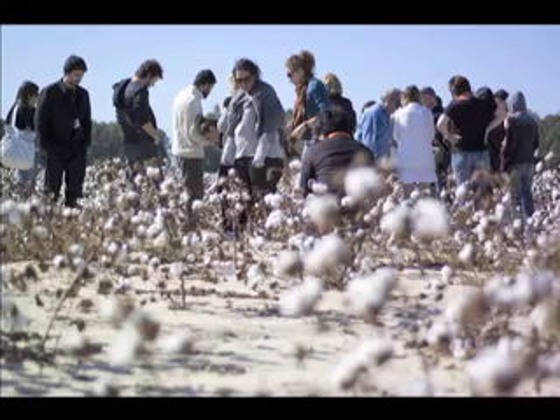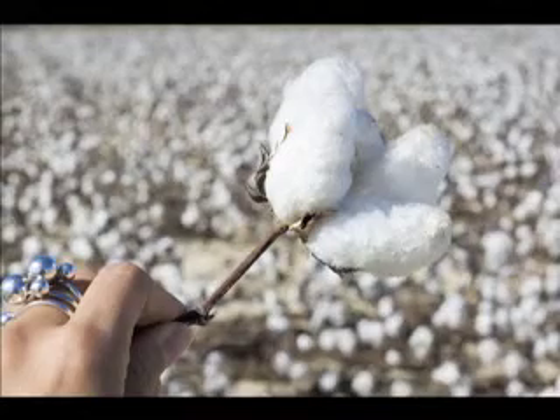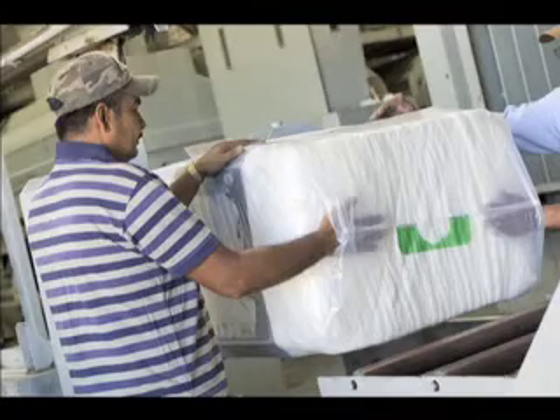We have a department project that we've been working on — this is the fifth year that we've done it — where the students develop a line of jeans from concept all the way through finished product. Last year we started out at a cotton farm, so they got to see the plants growing, the plants being ginned and harvested. Then they saw the spinning mill and took it all the way through.